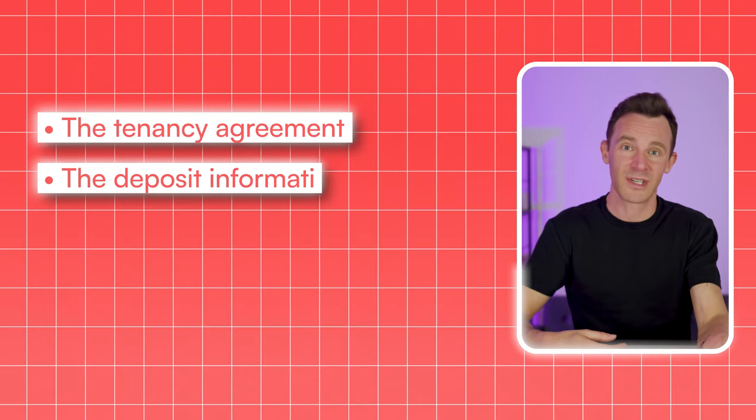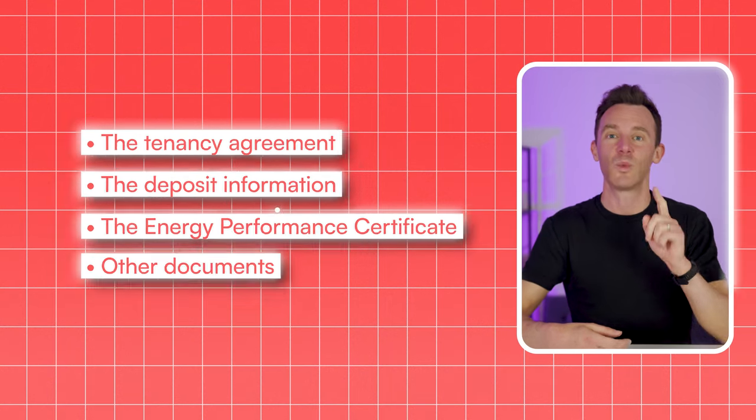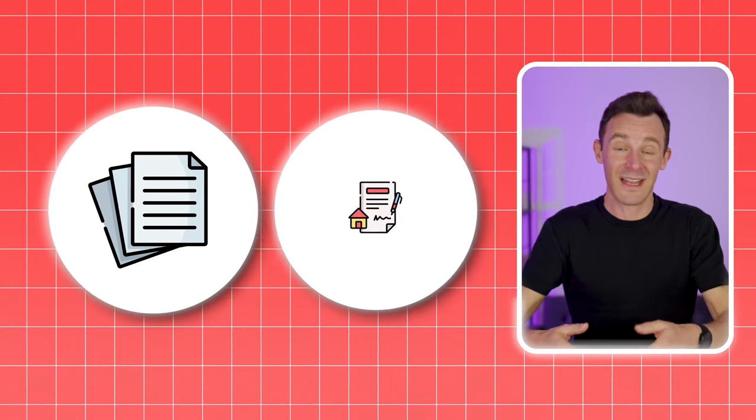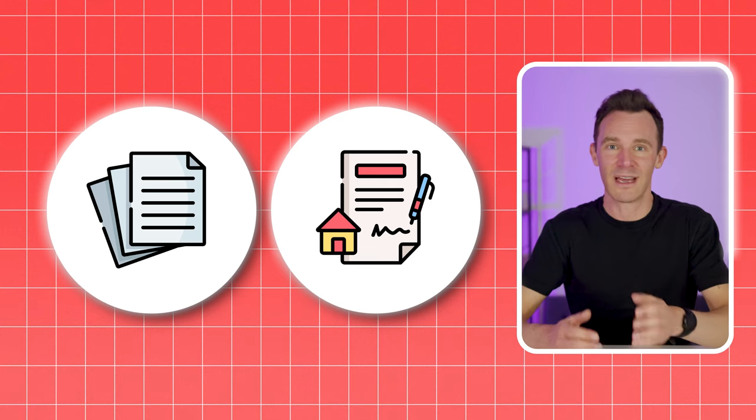It's also important that you can prove you've served all this information, because the court isn't going to accept a pinky promise. So the easiest way to handle this is to provide all the information along with the tenancy agreement at the start of the tenancy. I bundle up everything — the tenancy agreement, the deposit information, the energy performance certificate, everything else you legally need to provide — into one single PDF. The tenant then digitally signs the whole lot as one document, so they can't say later that there was something missing.